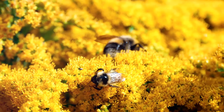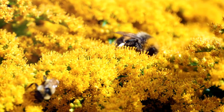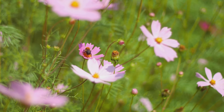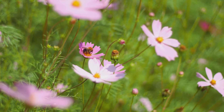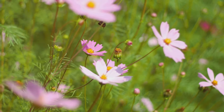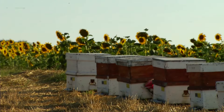Bees are buzzing insects with a big job: pollination. They play a crucial role in our ecosystem. These busybodies flit from flower to flower, spreading pollen and helping plants make seeds and fruits. Their work ensures that many of the plants we rely on for food can reproduce. Without bees, our world would be a much less colourful and tasty place.